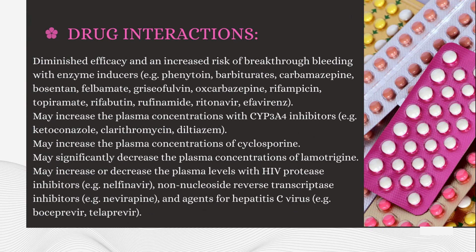Drug Interactions: Diminished efficacy and an increased risk of breakthrough bleeding with enzyme inducers — e.g., phenytoin, barbiturates, carbamazepine, bosentan, felbamate, griseofulvin, oxcarbazepine, rifampicin, topiramate, rifabutin, rufinamide, ritonavir, efavirenz. May increase plasma concentrations with CYP3A4 inhibitors — e.g., ketoconazole, clarithromycin, diltiazem. May increase the plasma concentrations of cyclosporin.